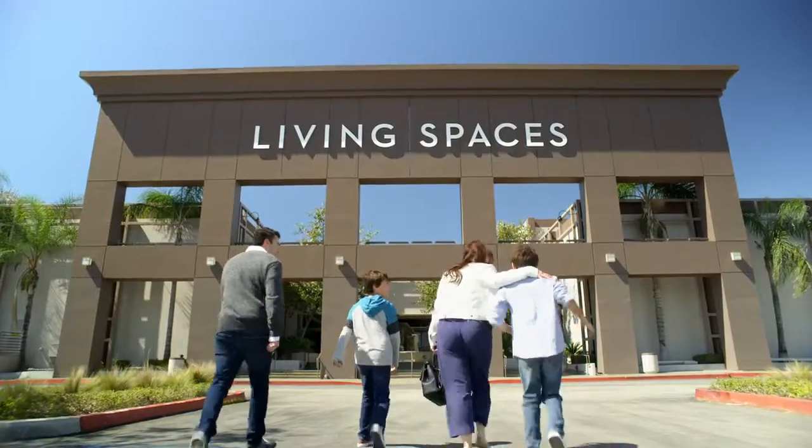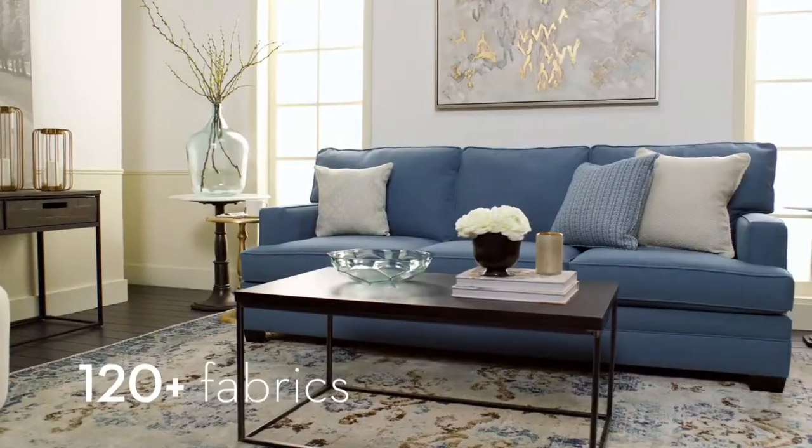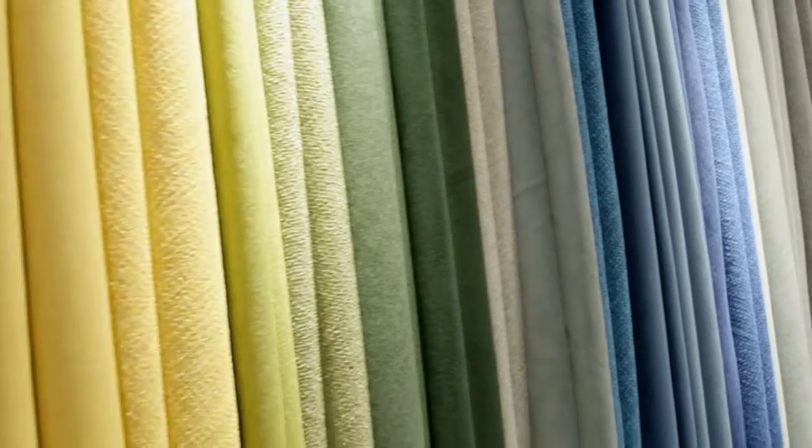Customize your dream living room at Living Spaces, where you'll find over 65 styles with over 120 fabric options, starting at just $5.95. Visit our all-new design studio, where our designers will help you choose your perfect style.